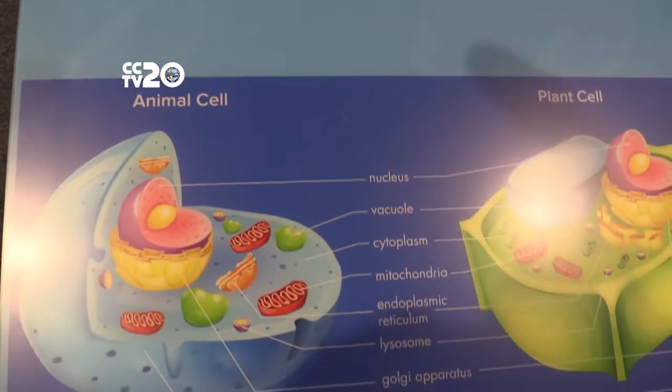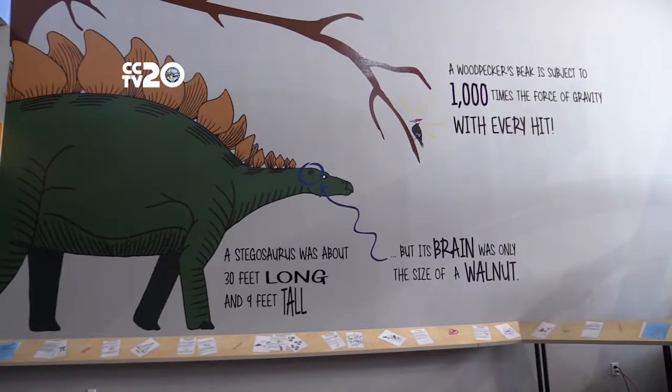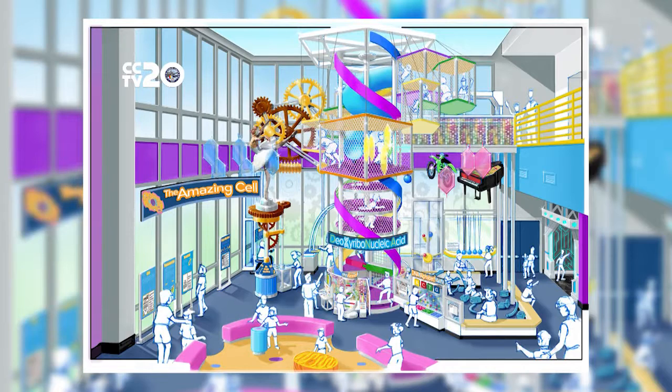cells, DNA, to subjects like math, chemistry, physics, engineering, and paleontology. Children can climb the piano staircase to the centerpiece of the room, a three-story double helix strand that children can climb and slide down.